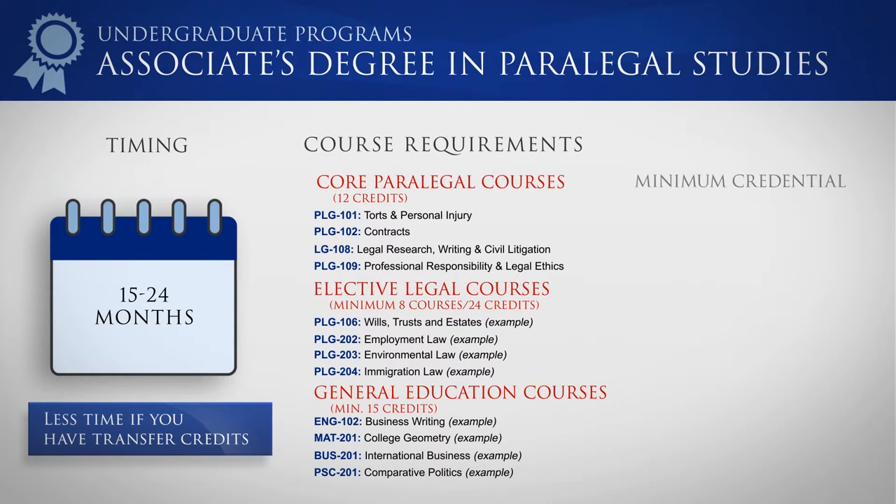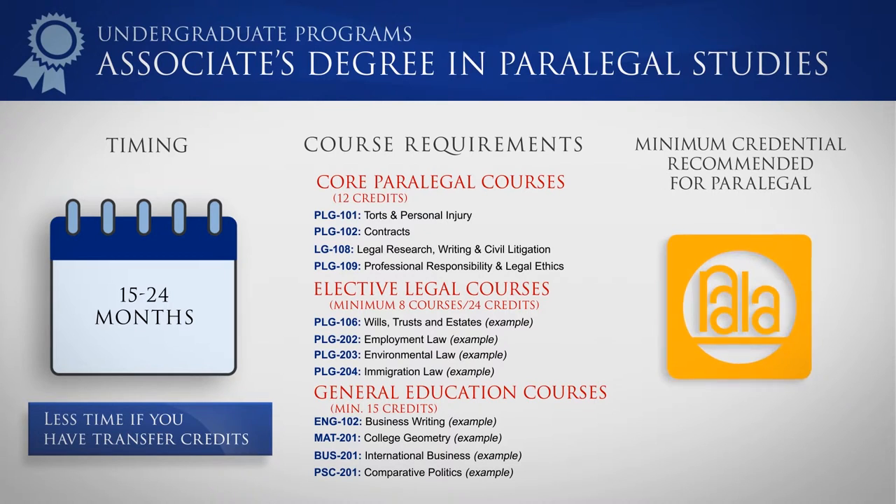The Associate's Degree is the minimum credential recommended for a paralegal by organizations such as the National Association of Legal Assistants and by the American Bar Association.